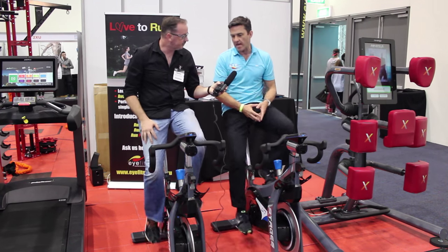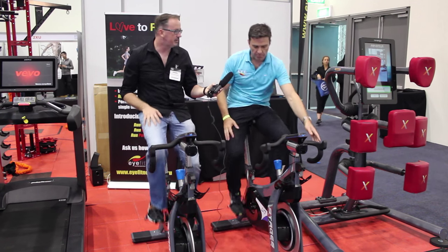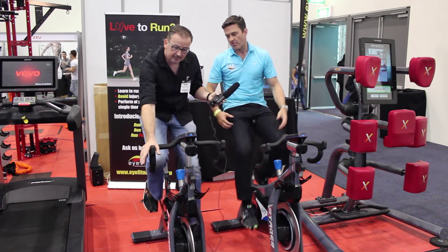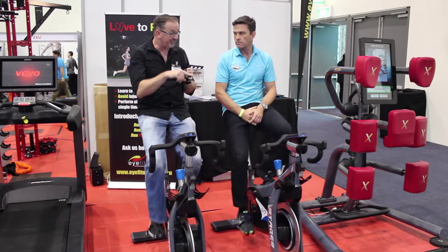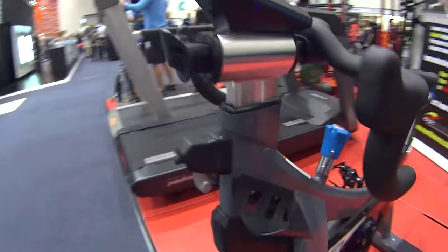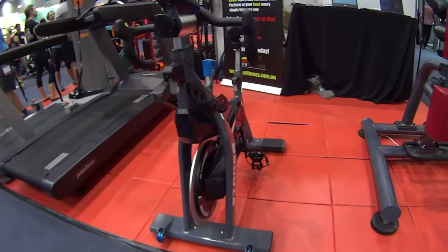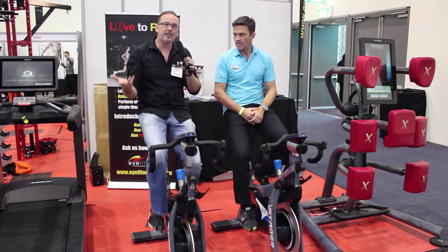With such a pedigree in outdoor cycling it makes sense for them to bring those learnings into the indoor arena — even from the hoods on the handlebars. They even look like outdoor bikes. I actually hadn't noticed that before — the hood of the handlebar looks exactly like an outdoor road bike. Absolutely.